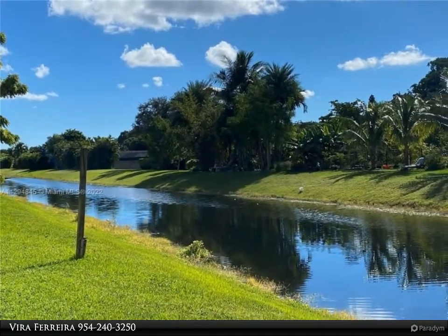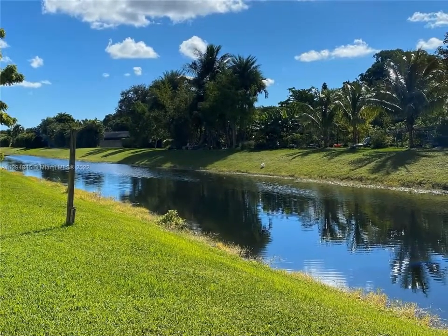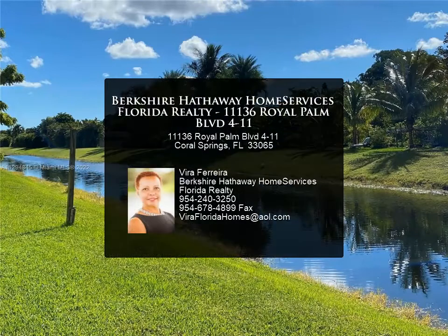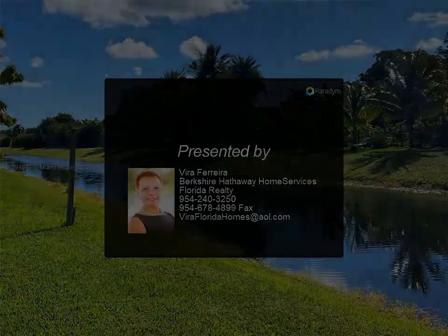Top-rated schools. Association requires a minimum credit score of at least 650. Tenant occupied through November 6. For more information, review the details below or contact Vera.